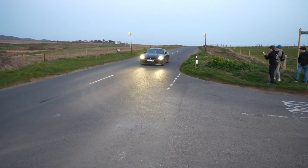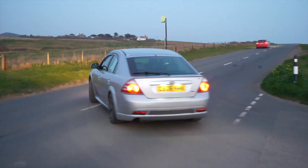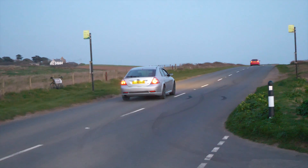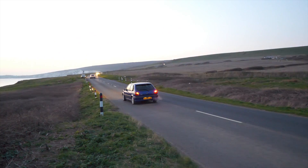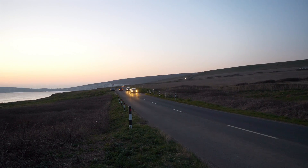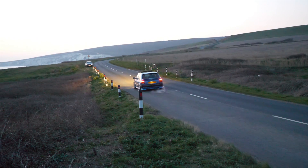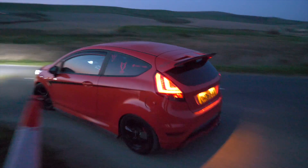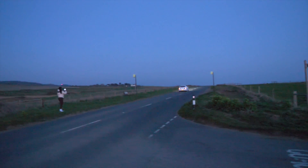We've got a lovely R35 GTR coming in. All of the power!